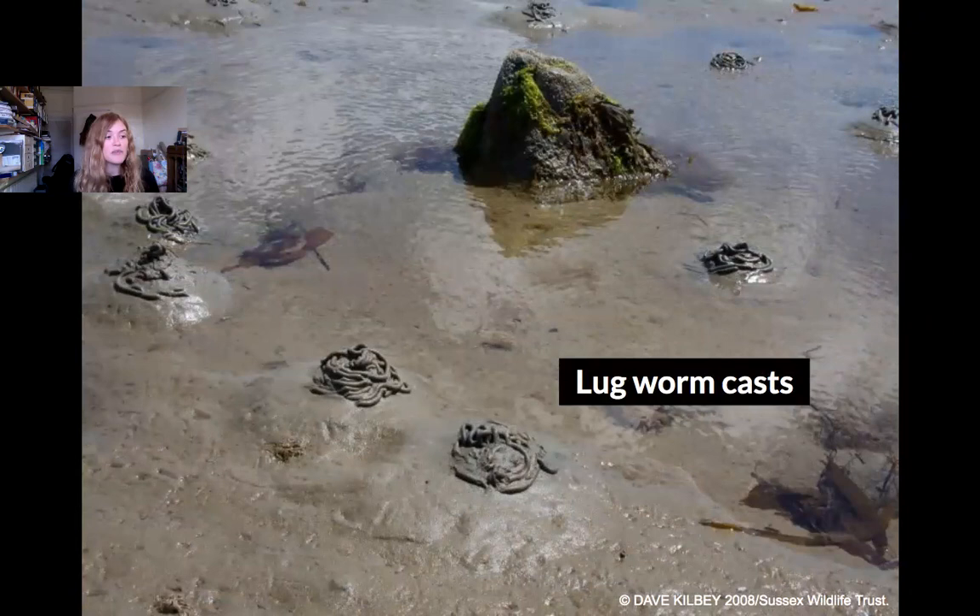You might have seen these little funny squiggly casts on the beach before. These are made by lugworms. What they do is they bury down into the sand and live in a u-shaped tunnel, and they eat all the little bits of food — plants and animals — out of the sand, and then they poo out clean sand. So that's essentially what this is: lugworm poo, and they keep our beaches nice and clean.